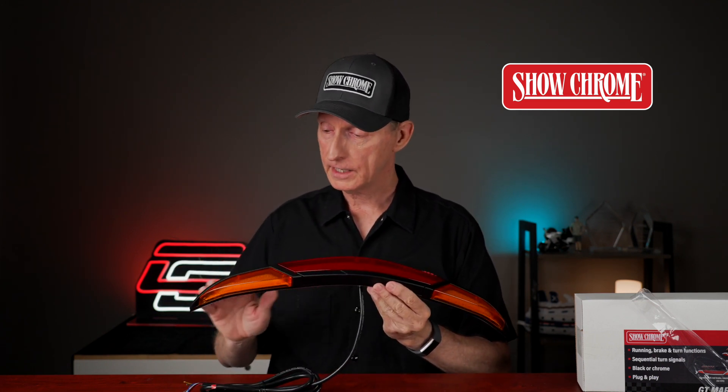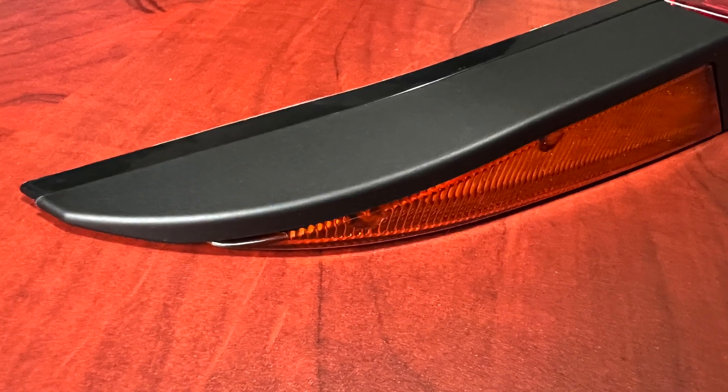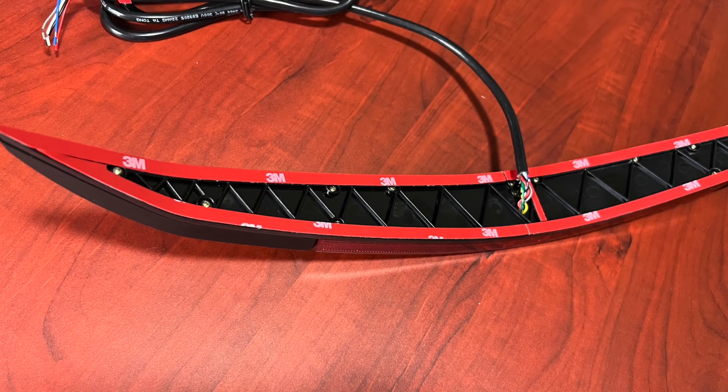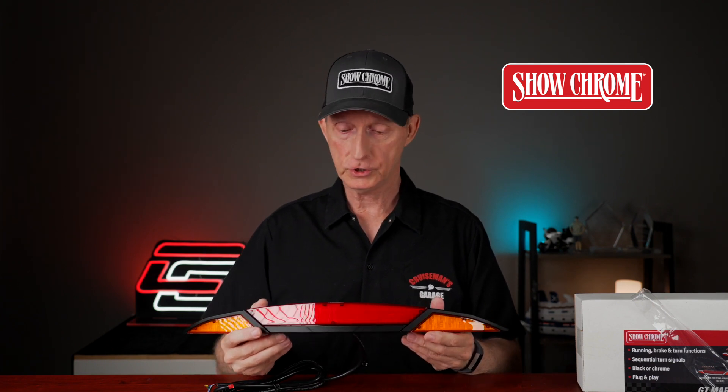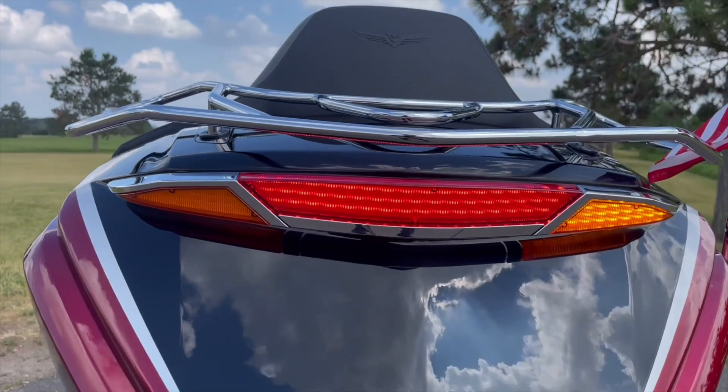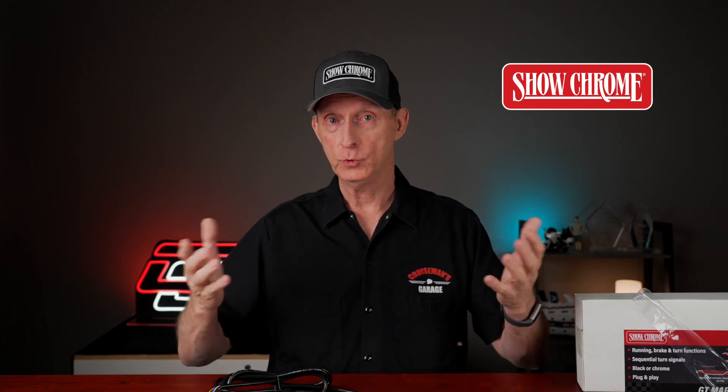Here I have the matte black model with the amber lenses, and I can tell you just from looking at it, it looks like a super high quality product. It has a very nice smooth matte black finish. The mounting looks pretty simple — it's 3M tape. They do give you detailed mounting instructions in the kit, so just follow the instructions to the letter and you shouldn't have any issues mounting this to your Goldwing. It fits perfectly with the contour of your Goldwing trunk lid, and it looks to be a very well designed and conceived product, with that ShowChrome quality you would expect.